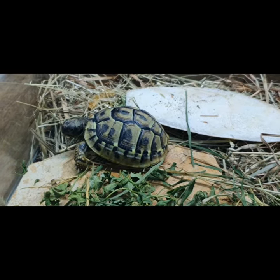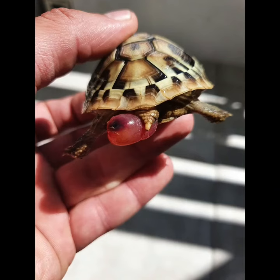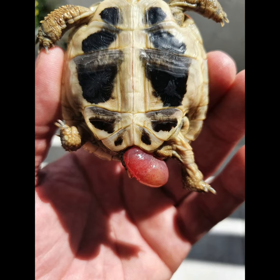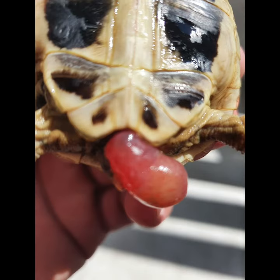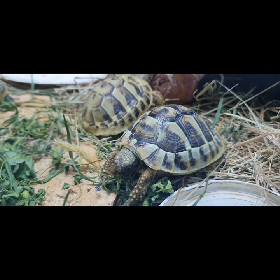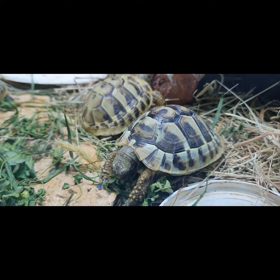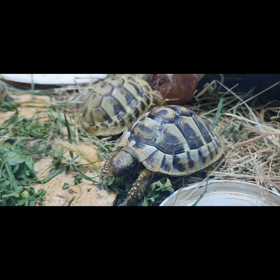Now I will show you some pictures of what happened to my tortoise. If you have other turtles, put the one with the prolapse into isolation by itself. Other turtles may mistake the prolapsed organ for food and bite it.